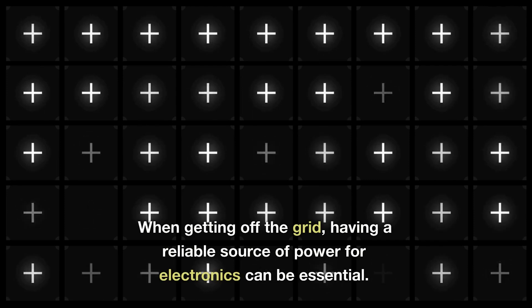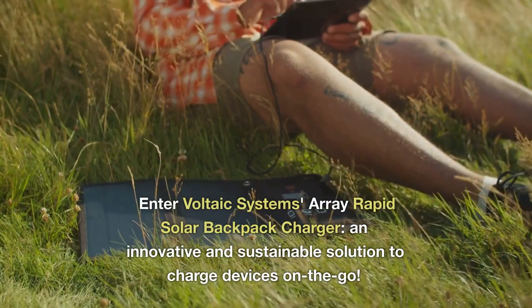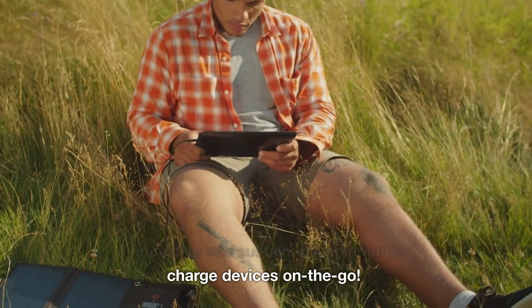When getting off the grid, having a reliable source of power for electronics can be essential. Enter Voltaic Systems Array Rapid Solar Backpack Charger, an innovative and sustainable solution to charge devices on the go.